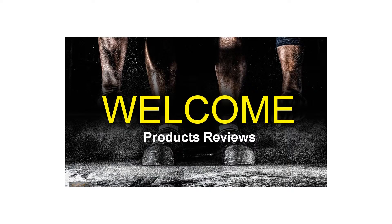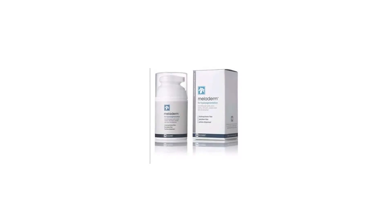1.7-ounce Meloderm for hyperpigmentation. Meloderm is used to reduce the appearance of hyperpigmentation such as melasma, age spots, acne marks, and uneven skin tone on the body or face.